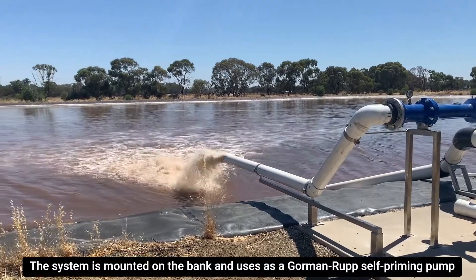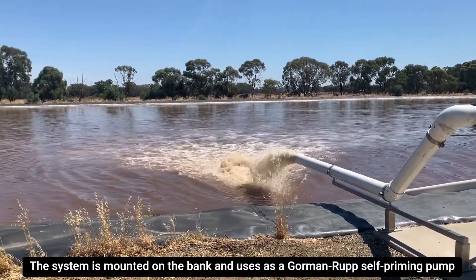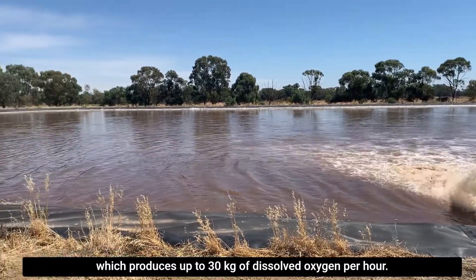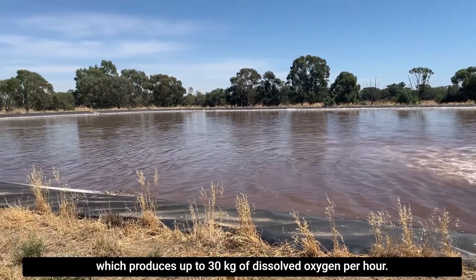The system is mounted on the bank and uses a Gorman-Rupp self-priming pump to provide flow and pressure to the 6-inch Venturi aerator, which produces up to 30 kilograms of dissolved oxygen per hour.